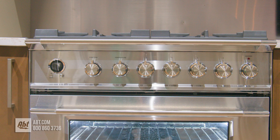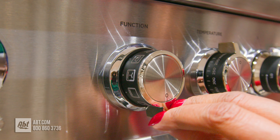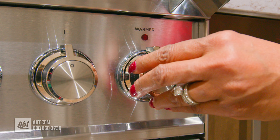On the control panel is a clock with a timer and seven knobs: one for the nine oven functions, one for oven temperatures, four are burner knobs, and one is for controlling the warming drawer.